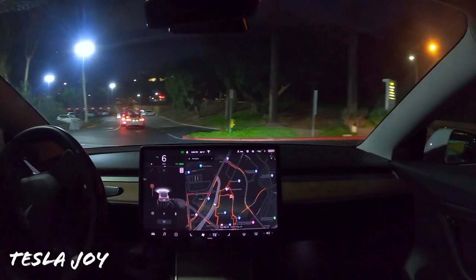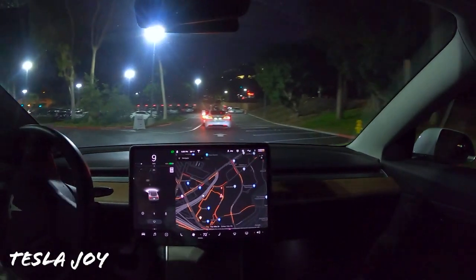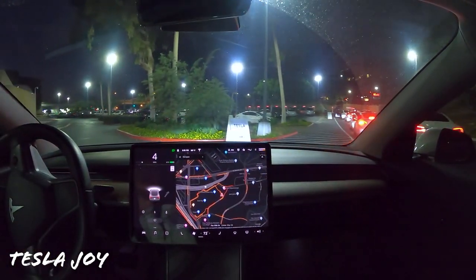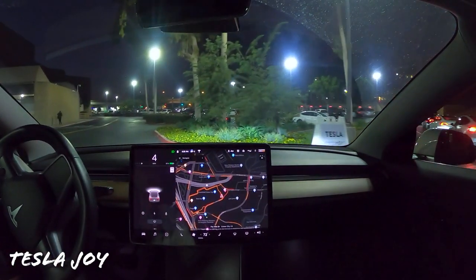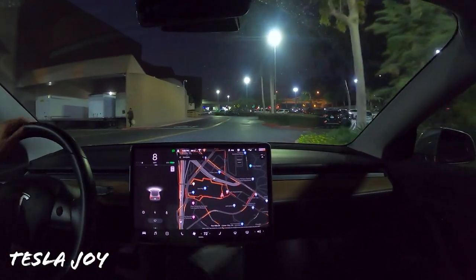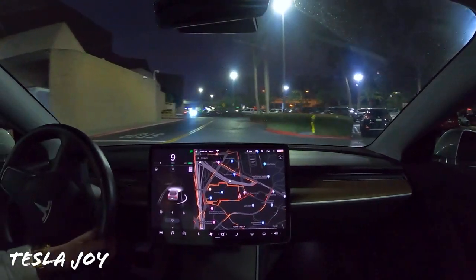Check out the line at the Culver City supercharger — this is what it looks like. It's insane. We need more superchargers here, Tesla. And please fix some of these stalls — they are broken.